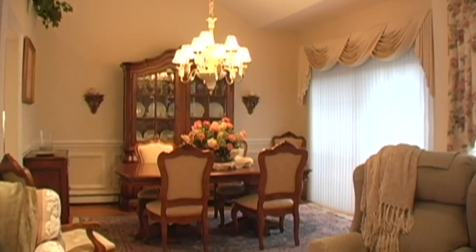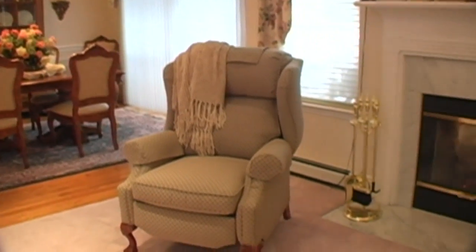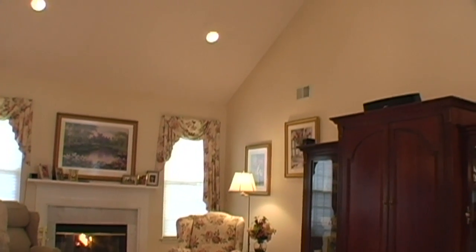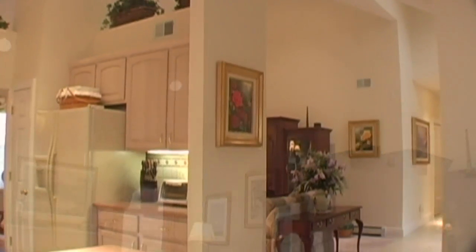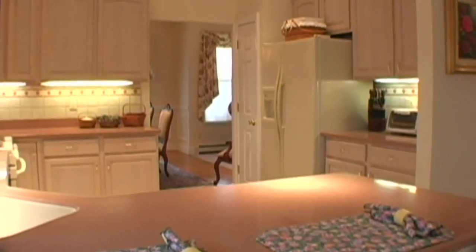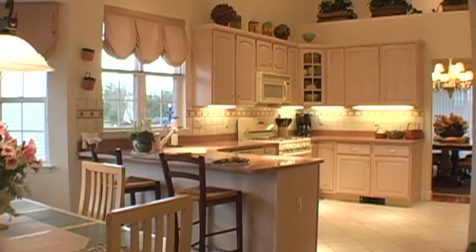The formal dining room includes a sliding glass door leading to the backyard. This oversized kitchen is complete with tiled backsplash, plenty of cabinet space, and granite countertops.